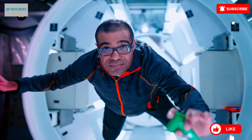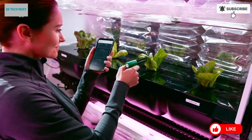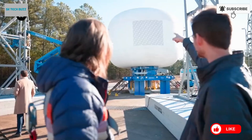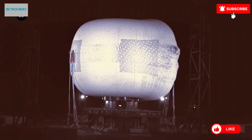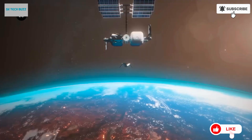By integrating sustainability, comfort, and functionality, the Sierra Space LIFE Habitat offers a cost-effective and innovative solution for future space stations, lunar bases, and even potential missions to Mars. This revolutionary habitat is paving the way for a new era of human space exploration and long-term habitation beyond Earth.